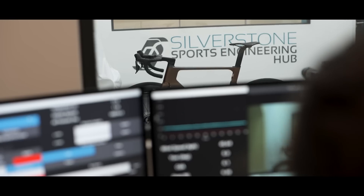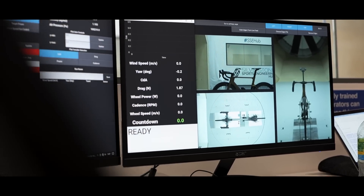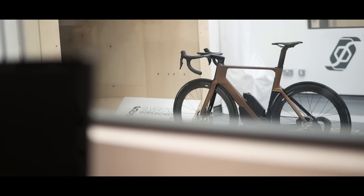The first thing we're doing is getting some bike-only data, which will allow us to compare the bikes on their own before Ollie goes and sits on them. It also allows us to check the tunnel and make sure everything's working okay today.